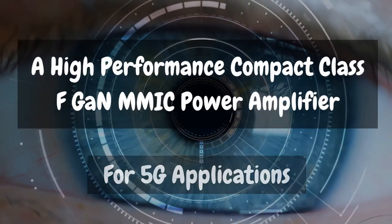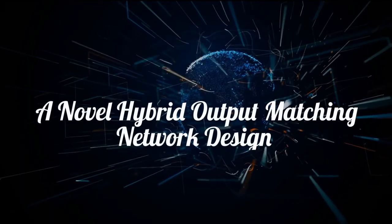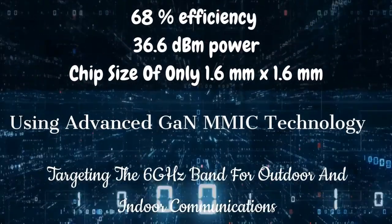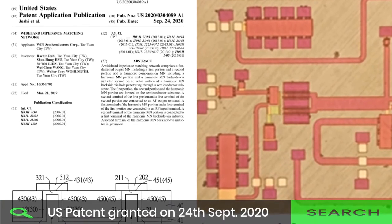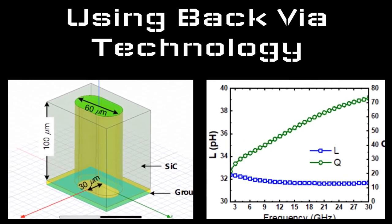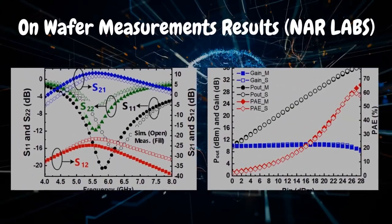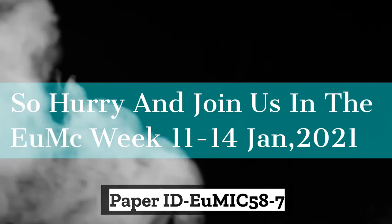Presenting a high-performance compact class F power amplifier for 5G applications — a radical matching design approach also covering Wi-Fi 6E applications. Achieving high performance using gallium nitride technology for the 6 GHz band. A circuit which got a US patent. Achieving practical class F topology up to third harmonic terminations. Measurements done in the Taiwan Best RFIC lab. Join us during the 15th European Microwave Integrated Circuit virtual conference.